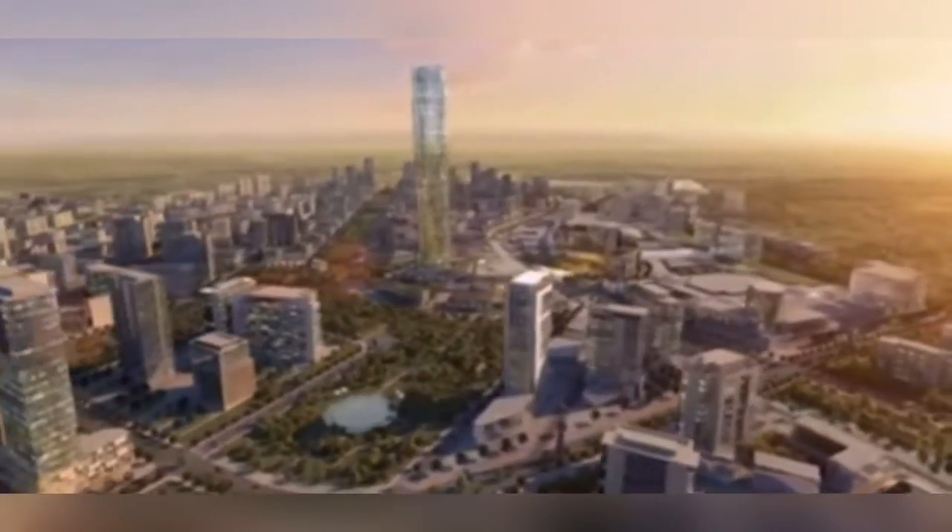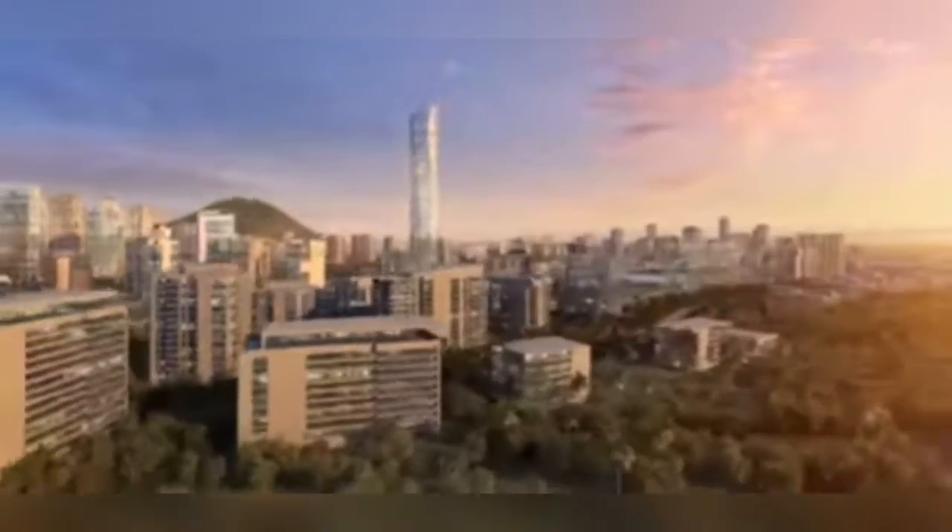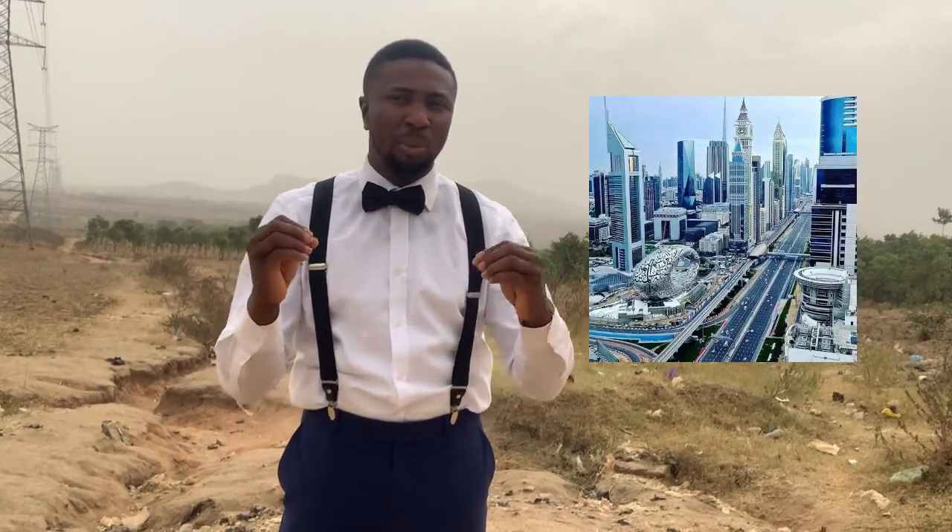Centenary City will have a central business district, a financial center, a museum and cultural center to promote African and global arts, world-class hotels, business and technology parks, residential districts, an 18-hole golf course, industry centers, and sports and leisure facilities. It is set to be the next Dubai in Abuja.